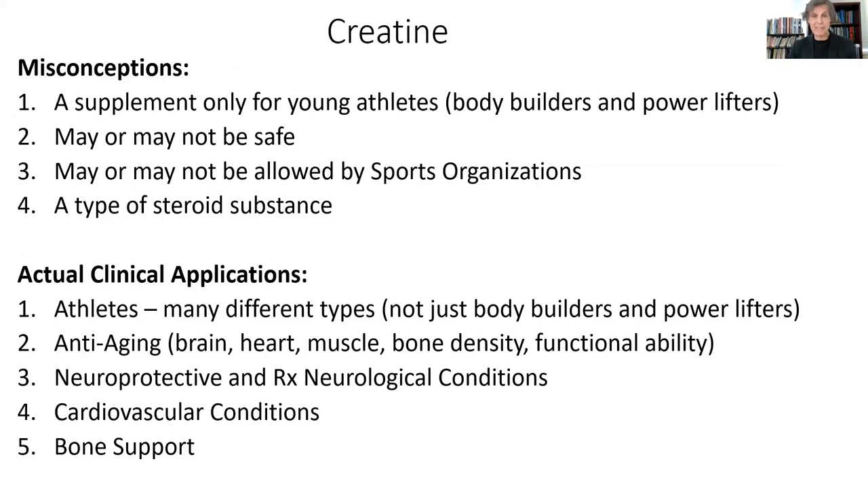So let's start with creatine. There's a lot of misconception about creatine. People think it's just a supplement for young bodybuilders and powerlifters, just sort of muscle heads. But that's not true. Creatine has tremendous applications for so many health conditions and as an anti-aging nutrient.